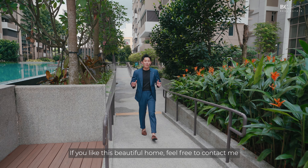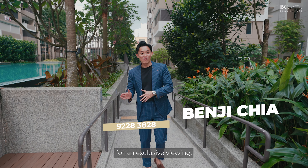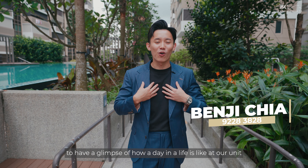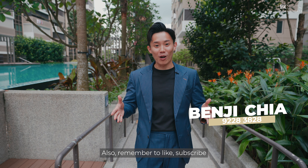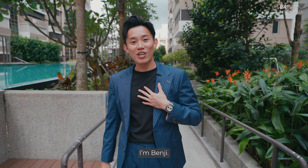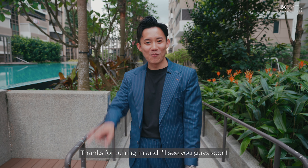If you like this beautiful home, feel free to contact me for an exclusive viewing. You can also click here to have a glimpse of what a day in life is like at our unit at The Vales. Remember to like, subscribe and follow all my social media platforms for the latest property news. I'm Benji — thanks for tuning in and I'll see you guys soon. Peace!